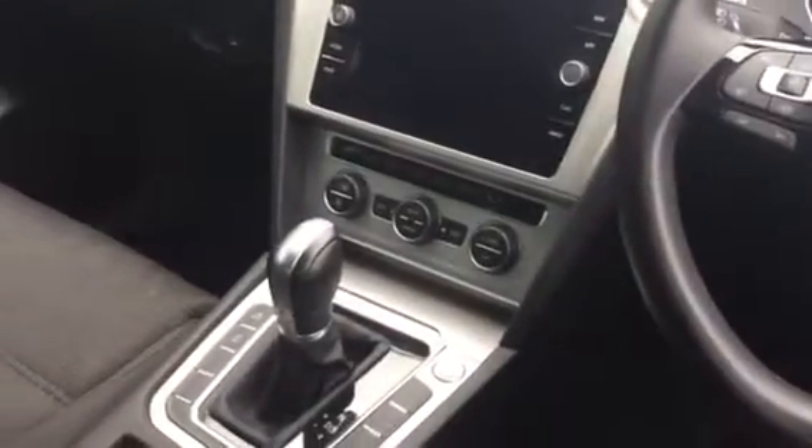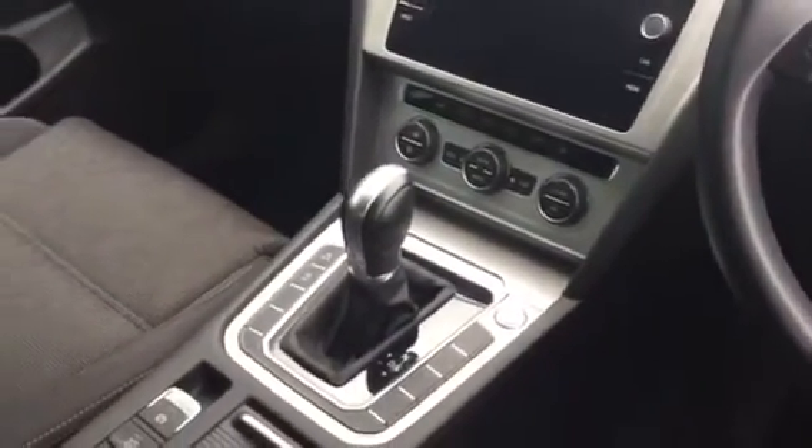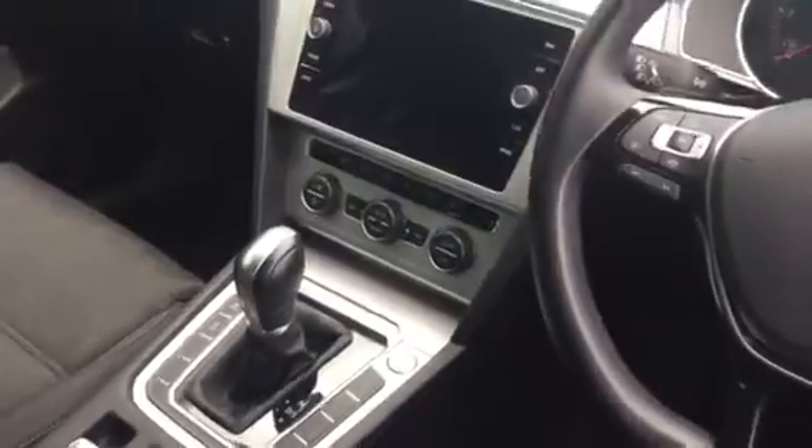Inside the driver's cabin, we have a multifunctional flat bottom leather steering wheel, adaptive cruise control, heated seats, dual zone climate control, navigation, keyless start, and a range of other features as well.